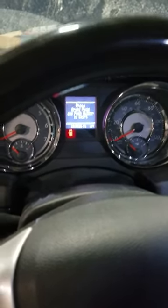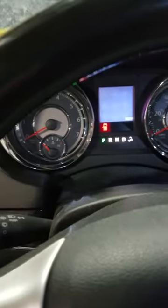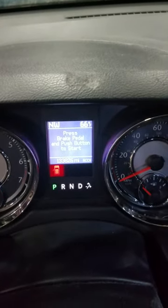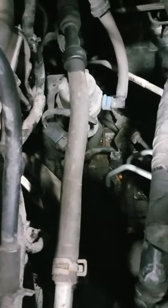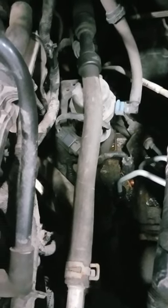Alright guys, gonna be a short one today. I only have about four minutes of recording time on my phone. This vehicle has 133,000 miles on it. I'm gonna show you what the complaint is — hopefully you guys can pick it up in the video. This was left for me to look at. I work here part-time helping out with fleet maintenance and they wanted me to give them a second opinion on it.